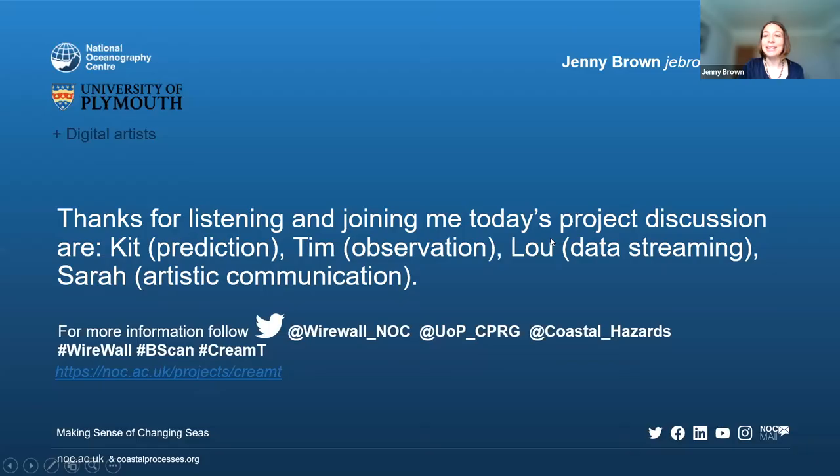That's the summary of our project — we look forward to your questions. The CREAM TEA project team joining me today: Kit and Tim from the University of Plymouth — Kit is an expert in coastal hazard forecasting and numerical predictions, Tim has experience in coastal observations and installing equipment at the beach. From the National Oceanography Centre, Lou Darrett is one of our data managers at the British Oceanographic Data Centre, very interested in data streaming, telemetry, and near real-time visualization. From our team of artists, Sarah will be talking about artistic communications and the poetic narration that accompanies our walking app.